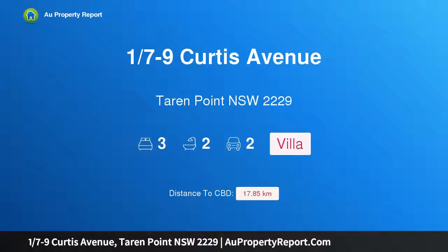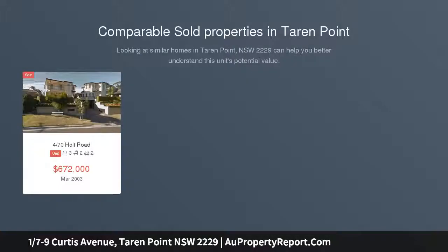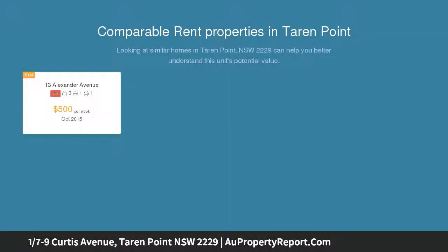Hi, I am glad to introduce property 17-9, Curtis Avenue, Tarran Point, New South Wales, 2229. Conveniently located, combining generous proportions and light-filled interiors, this immaculate single-level residence offers an ideal opportunity to enjoy a low-maintenance lifestyle.